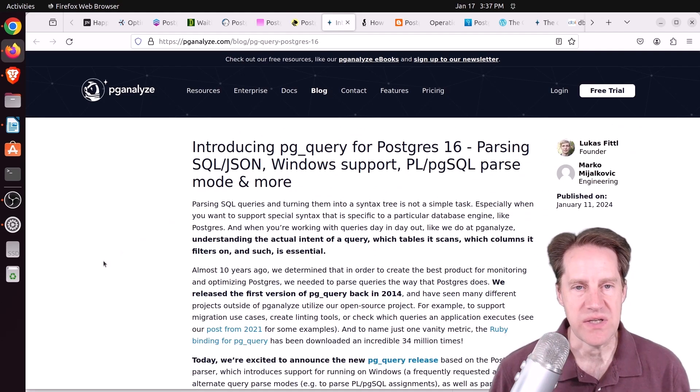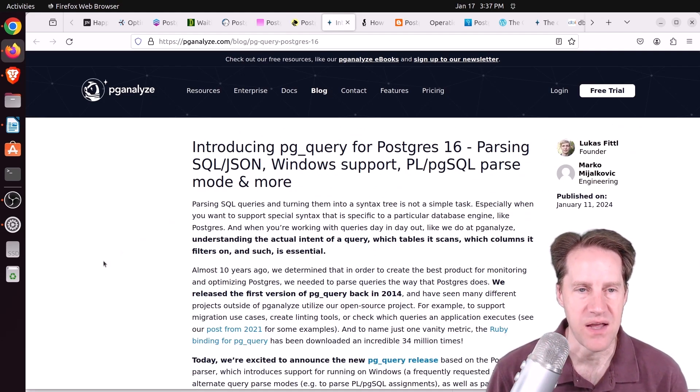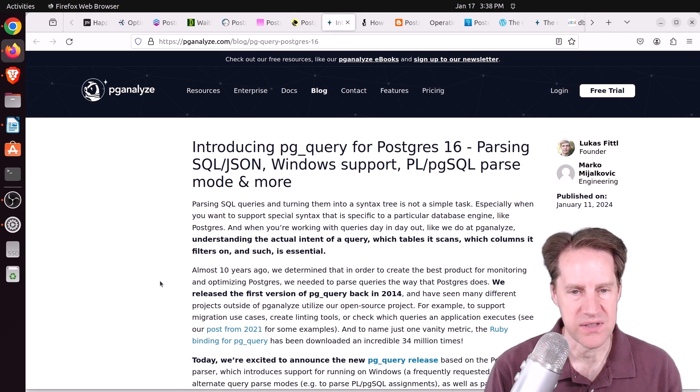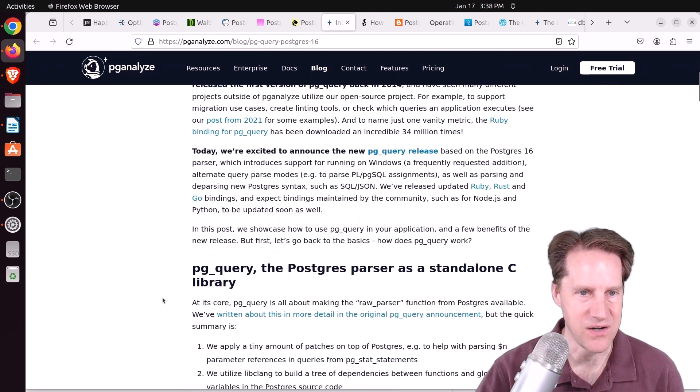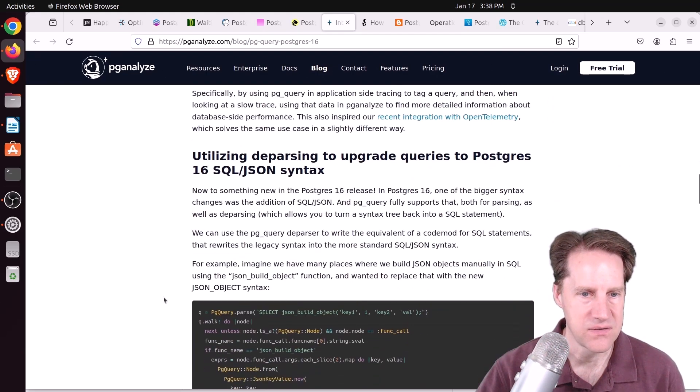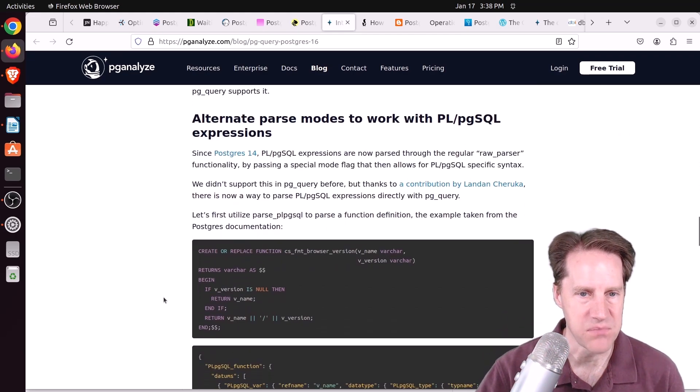Next: Introducing PG Query for Postgres 16 — parsing SQL/JSON, Windows support, PL/pgSQL parse mode, and more, from pganalyze.com. They released another version of their open-source library PG Query, which takes SQL queries and turns them into a syntax tree using parts of the Postgres source code. Apparently it's been around for 10 years. This post covers all the enhancements in the most recent version.